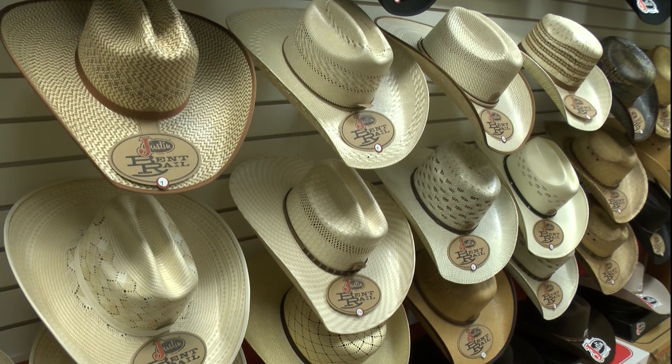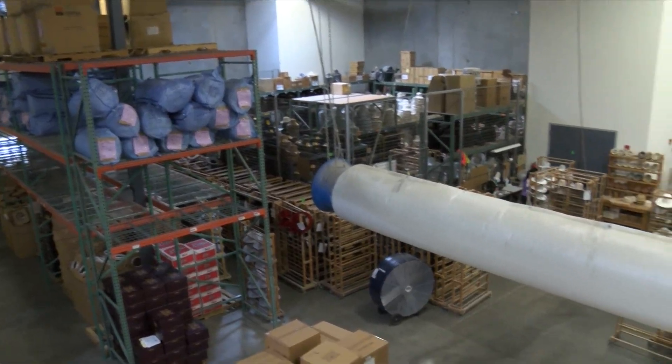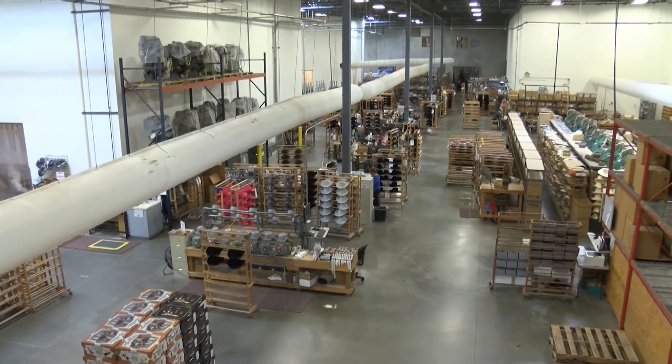It's probably the most misunderstood piece of clothing that any human being can wear. There are those that think you just put some fabric on one end of a machine, hit a button, and out pops a cowboy hat. There are actually 200 stages of production that go into making every single one of their hats.